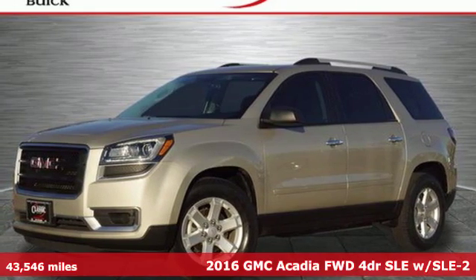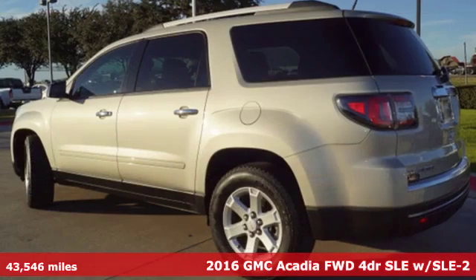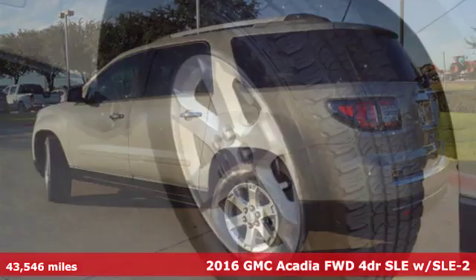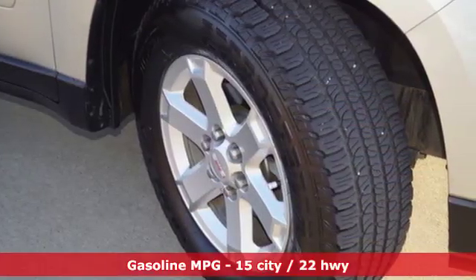It's a 2016 GMC Acadia. Smart capabilities, strong performance, GMC. A great vehicle is comprised of great features like these.